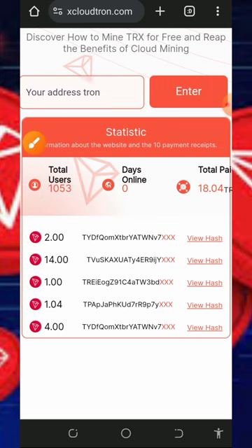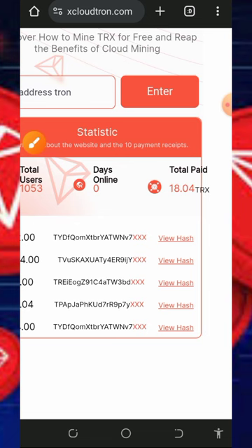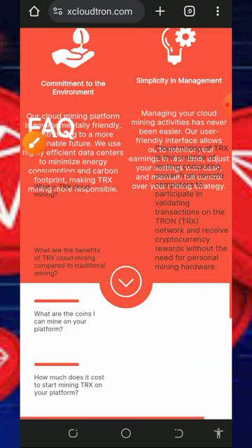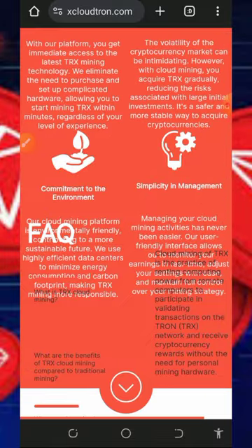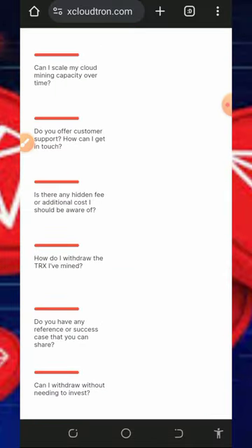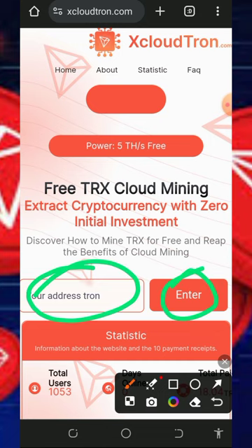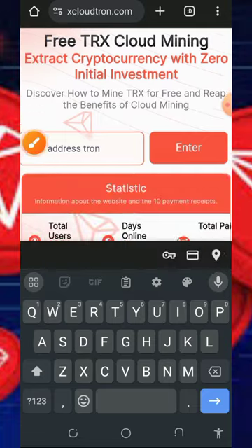The platform has paid out over 18 TRX to its members already. Scrolling down you can see more information, FAQs, and so on. To register, simply enter your Trust Wallet address and tap the Enter button, and it will take you to your dashboard automatically.